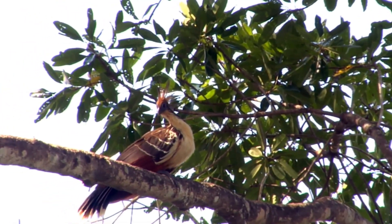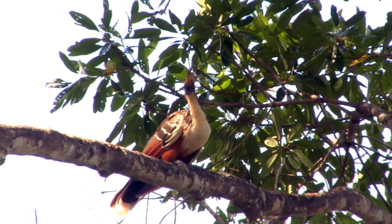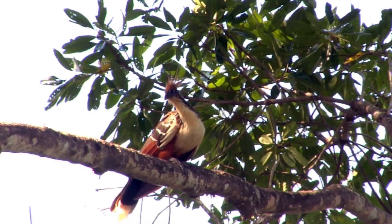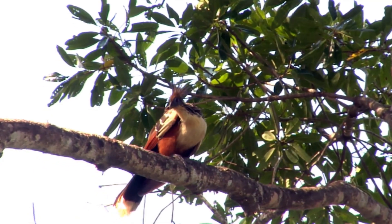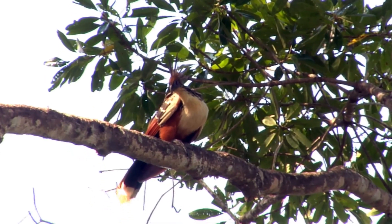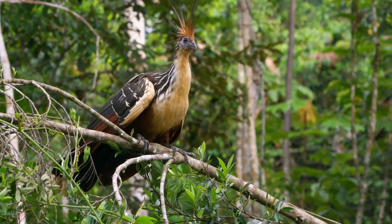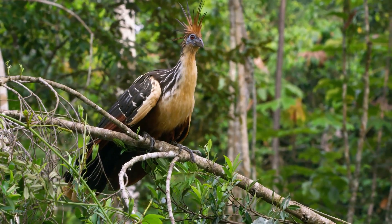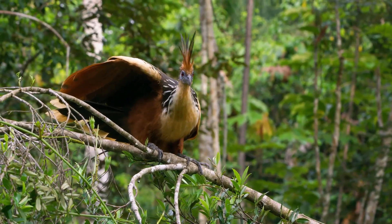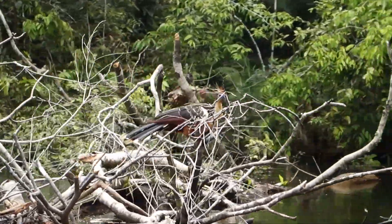The Hoatzin is a medium-sized bird measuring around 65 centimetres in length. It has a long neck, a small head, and a long fan-shaped tail. The Hoatzin's plumage is a mixture of brown, buff, and white, providing excellent camouflage in the dappled sunlight of the rainforest. However, its most striking features are its blue face and red eyes. The Hoatzin is one of the few birds in the world with bare facial skin — this skin is bright blue, contrasting sharply with its red eyes and making the Hoatzin instantly recognizable.